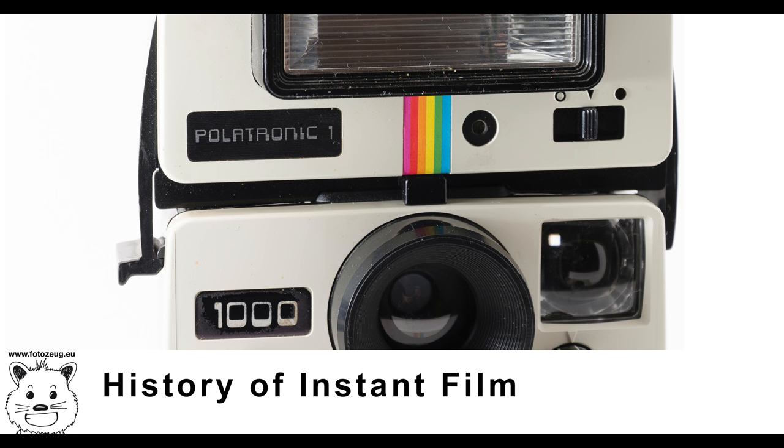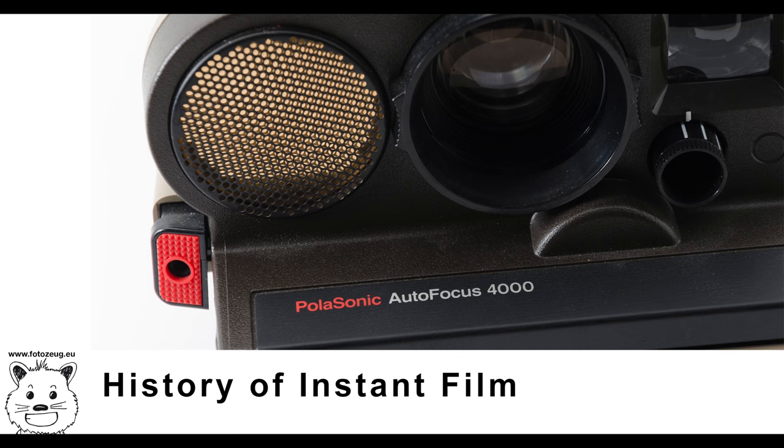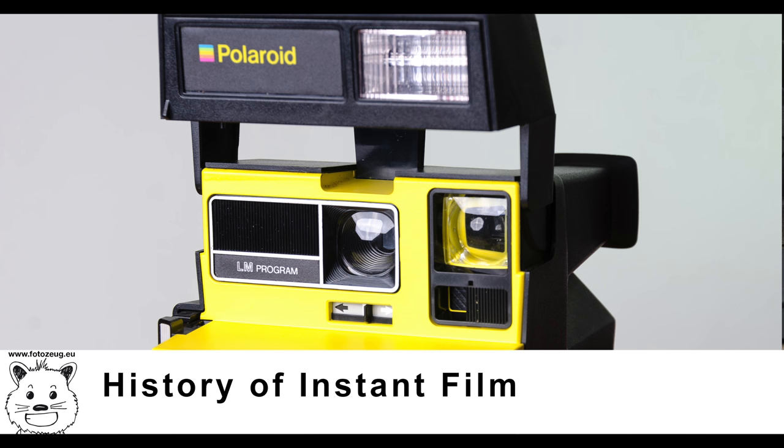Polar Vision was an instant motion picture film introduced by Polaroid in 1978, with an image format similar to Super 8mm film and based on an additive color process. Polar Vision required a specific camera and tabletop viewer and was not a commercial success, but did lead to the development of an instant 35mm color slide film. Polar Vision film has since been taken off the market.